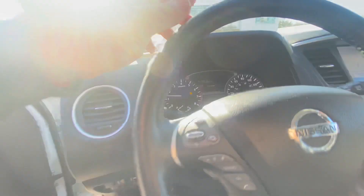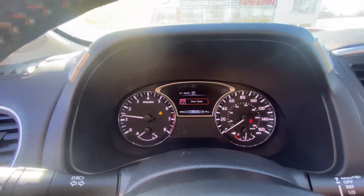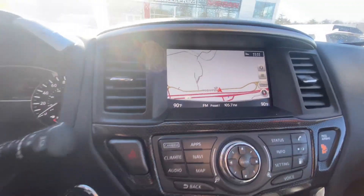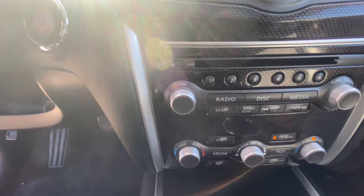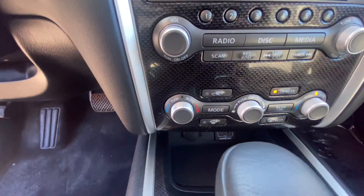Got a few controls down here, one of my favorites being the heated steering wheel — a very nice touch for the wintertime. Traction control, tow mode, all that good stuff. Here's your display. You're going to have your factory navigation controls, your radio controls, and beneath that is going to be your climate.